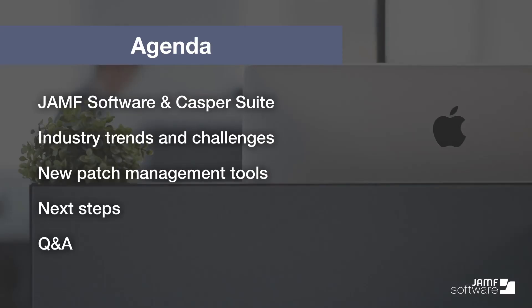For those who are new to Jamf Software, today we'll kick things off with a quick walkthrough of who we are and why Jamf Software is uniquely positioned to talk about patch management. We'll discuss a few security trends and challenges that drive the need for better patching tools, and we'll walk you through how at Jamf Software we're integrating patch management into the Casper Suite, along with a few other exciting related new features. We'll save some time at the end for Q&A, so feel free to enter any questions you have into the Q&A or chat box.